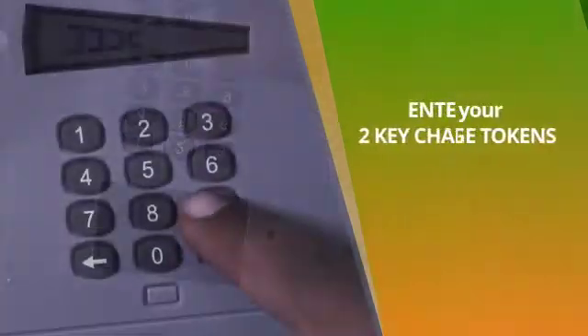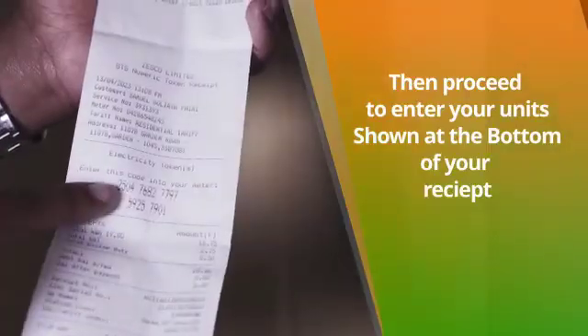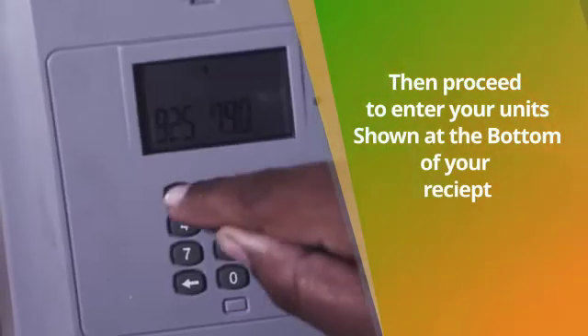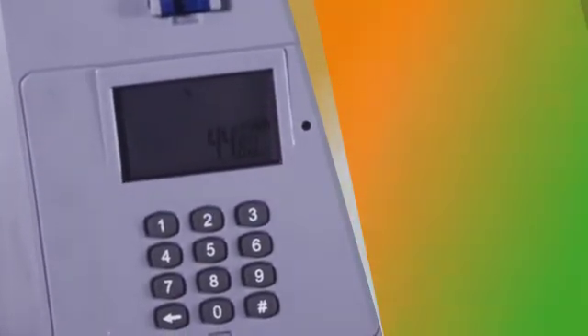As you can see, your two key change tokens have been entered successfully. You may now proceed to enter your units. And as you can see, your Zesco units have been entered into your meter successfully, and this shows that your meter software has been updated.